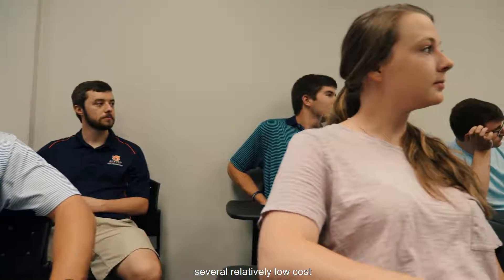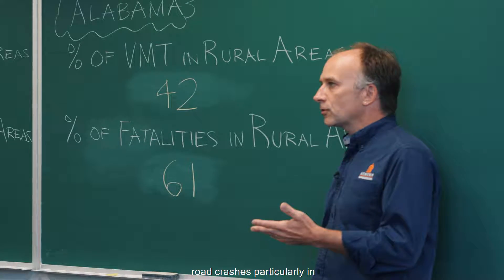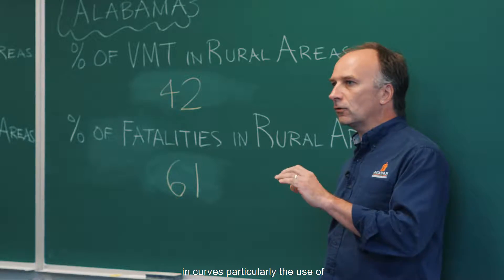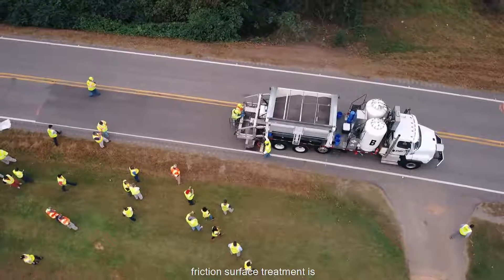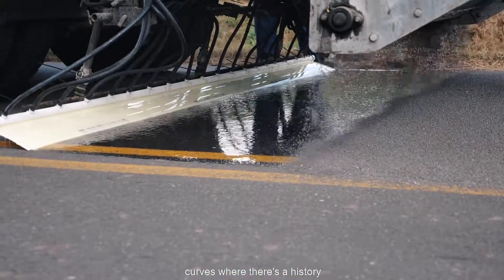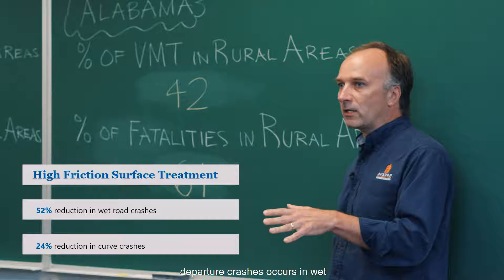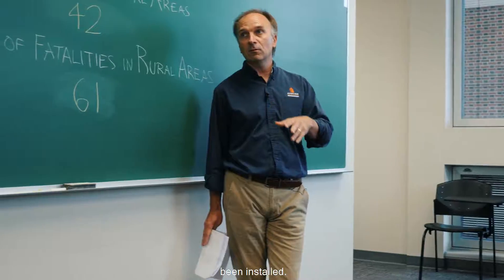Luke is focused on several relatively low-cost safety countermeasures to reduce runoff road crashes, particularly in horizontal curves — talking about adequate signage and markings, particularly curve warning signs in advance of the curve and chevrons. High friction surface treatment is a particularly useful spot treatment in horizontal curves where there's a history of roadway departure crashes, especially in wet weather conditions. Studies have shown over a 50% reduction in roadway departure crashes in wet weather when high friction surface treatment has been installed.